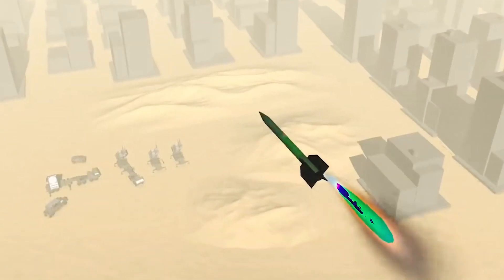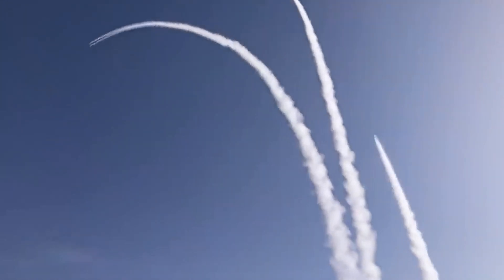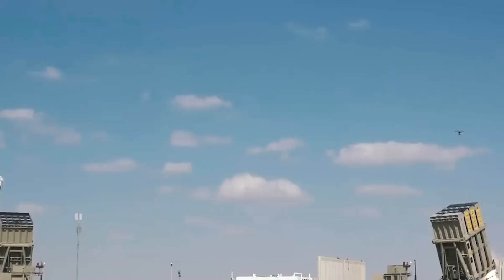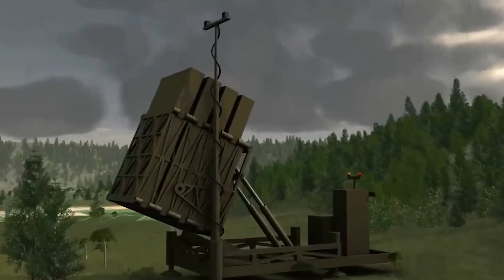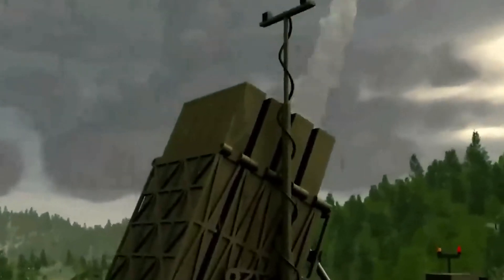The critical component completing the Iron Dome's defense architecture is the missile firing unit, playing a pivotal role in intercepting incoming threats. Its primary responsibility lies in launching the Tamir interceptor missile, a precision-engineered projectile by Rafael, featuring advanced electro-optic sensors and multiple steering fins for exceptional maneuverability. Within each Iron Dome battery, three to four launchers house up to 20 interceptor missiles, showcasing the system's impressive capability to manage multiple engagements simultaneously.